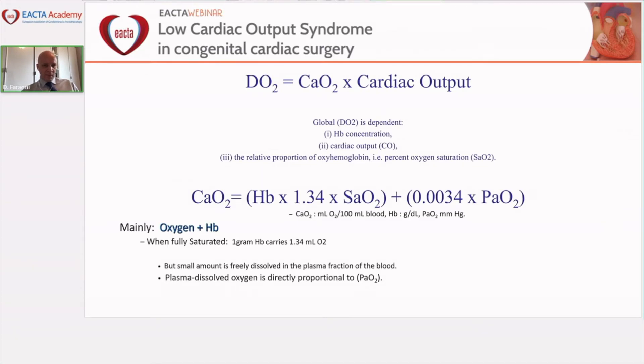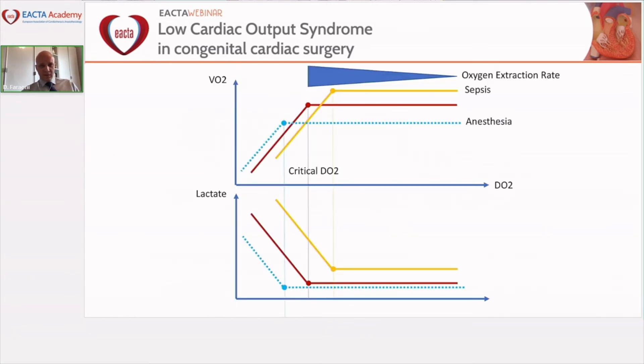Cardiac output is in relationship with oxygen content and oxygen delivery. The oxygen content is determined by hemoglobin, oxygen saturation, and PO2, with a small amount of freely dissolved oxygen in the plasma. Let's look at this relationship a little more carefully.